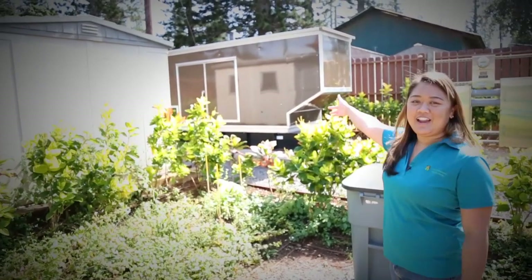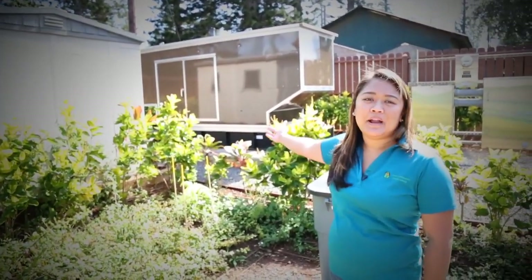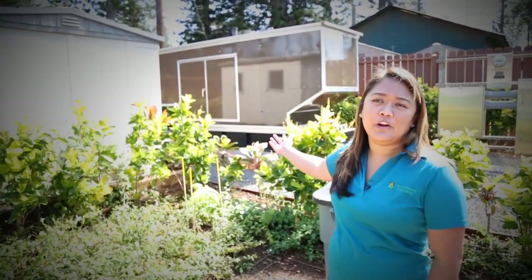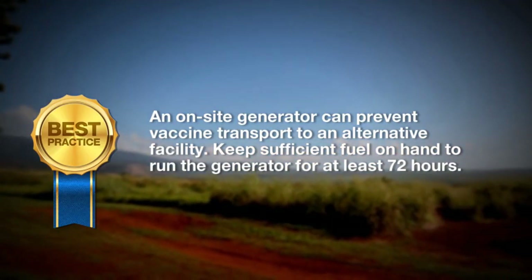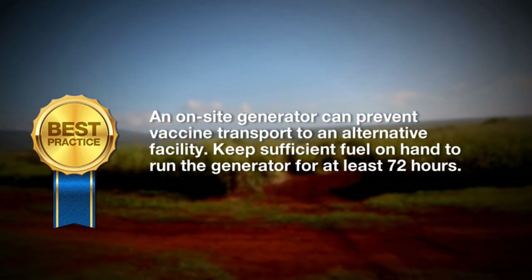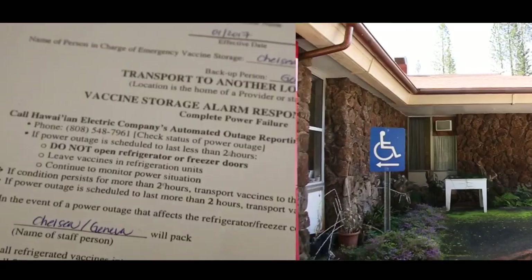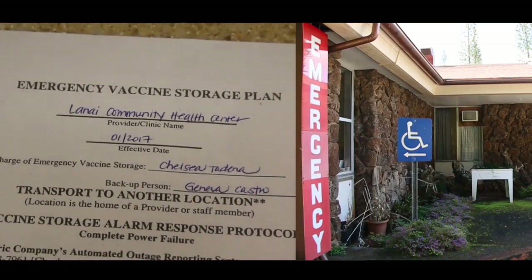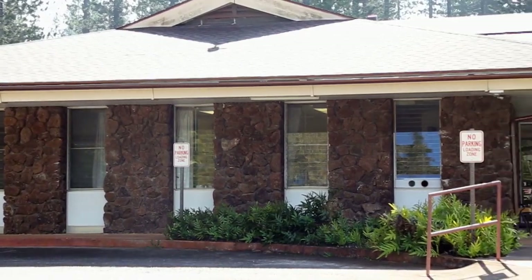This big brown unit is our generator. If there was a power outage, it would go off within a minute or so to generate power for our whole health center. Our backup plan also includes taking our vaccines to the hospital if our generator broke down and we needed to get our vaccines to a safe spot.